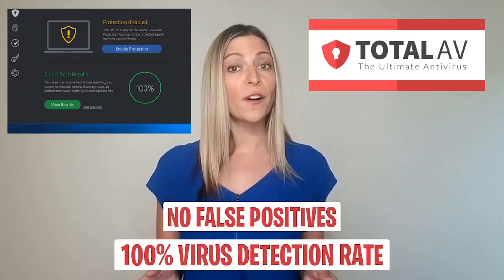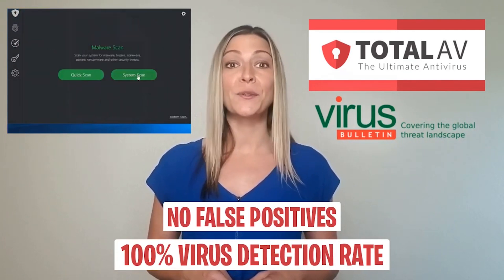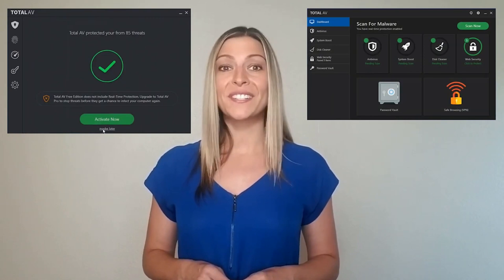In first place is TotalAV. It had a 100% virus detection rate with no false positives when tested by Virus Bulletin, a highly respected UK-based certification authority. Setting TotalAV up is quick and painless — installation takes a little over a minute. Once that's done, you register your account and the software automatically updates its definitions and runs your first scan.